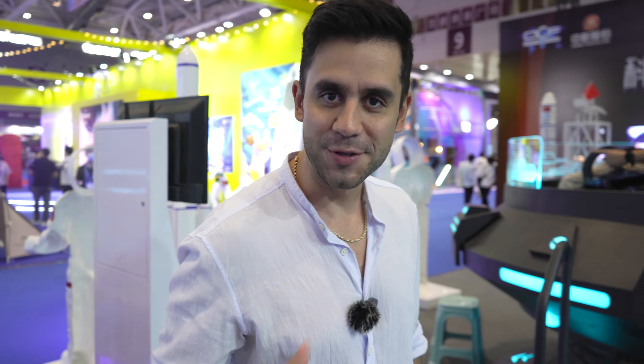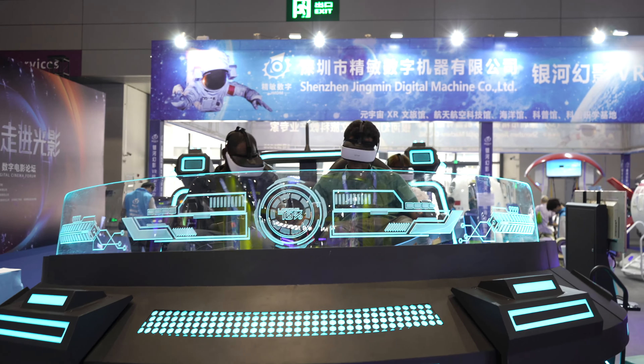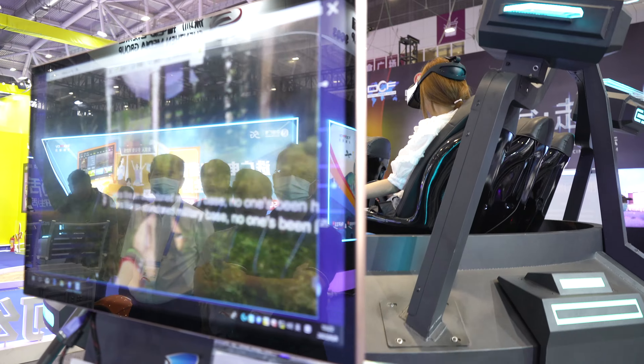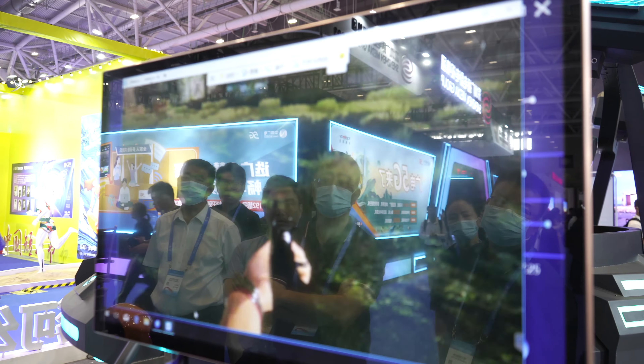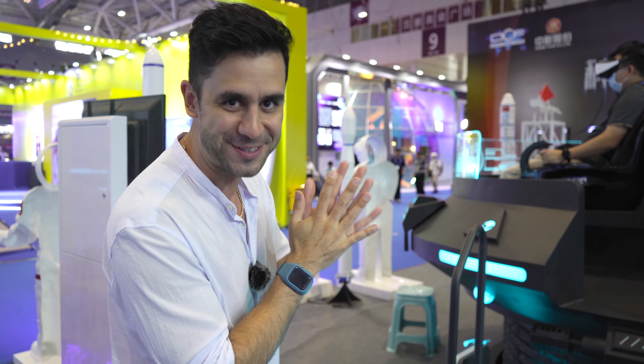This fair also lets you try different kinds of technology for entertainment. This one looks like they're going to outer space — they have a battle over there. You have a VR set to make it more immersive in the movie they are projecting. You have all the sounds and all the effects for the VR. I think it's super cool — can't wait to go in there and try it.